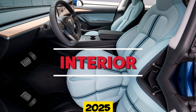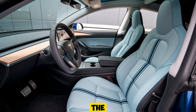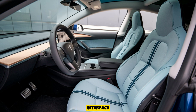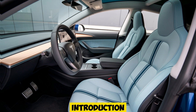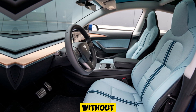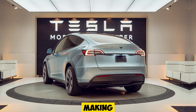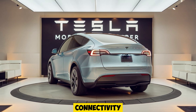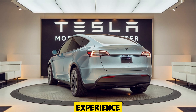Step inside the 2025 Model Y Juniper and you're greeted with a clean, modern, and tech-forward cabin. The minimalist dashboard is dominated by Tesla's signature 15-inch touchscreen, offering a seamless interface for navigation, media, and vehicle settings. What's new in the Juniper variant is the introduction of sustainable materials for the interior, giving it an eco-friendly edge without compromising on luxury. The seats are not only ventilated but also equipped with enhanced lumbar support, making long journeys comfortable. Tesla has also refined its in-car software, offering smoother connectivity, enhanced voice commands, and a more immersive sound system for a superior driving experience.